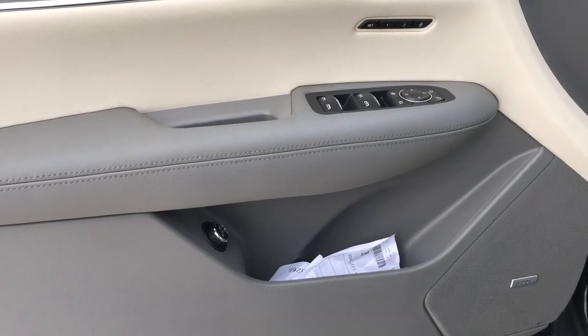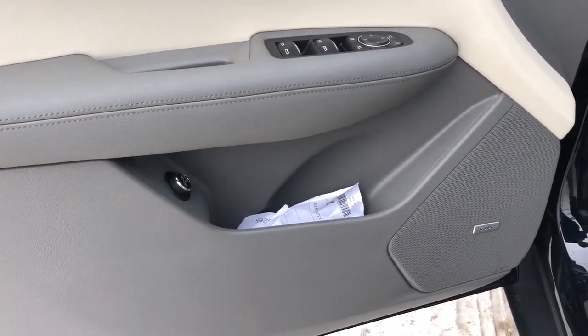Window and mirror controls with power mirror fold-in, power liftgate controls, storage, and our Bose speaker.